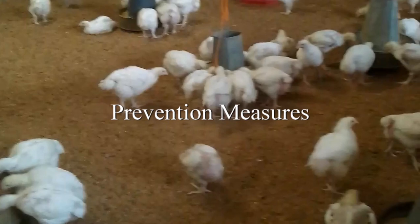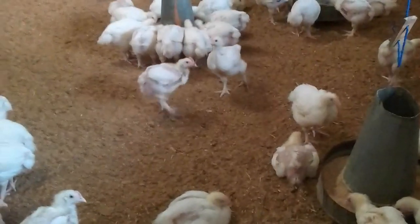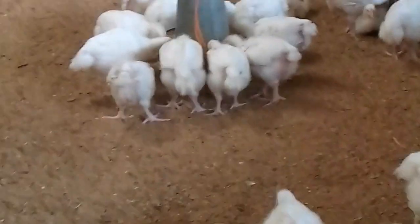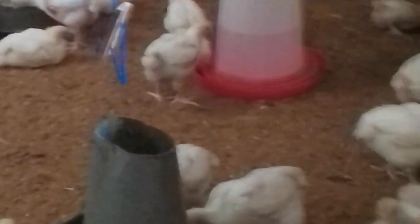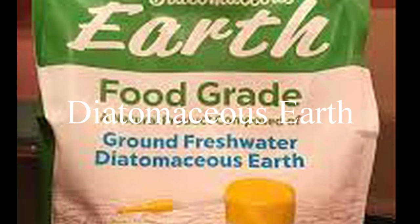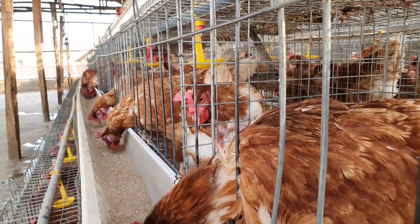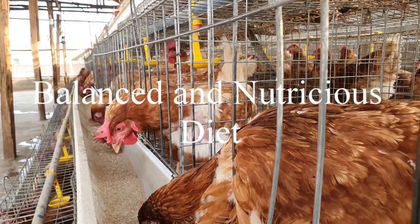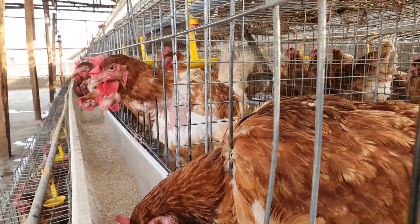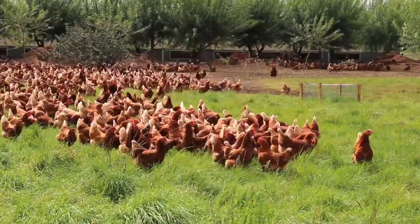Prevention measures. The first step in preventing coccidiosis is to maintain a clean and healthy environment for your birds. Regularly clean and disinfect their coops, nesting boxes and roosting areas. Remove any debris, litter or feathers that may attract coccidia. You can also use Diatomaceous Earth, a natural and effective solution that deters coccidia from entering your coop. Another important preventive measure is to provide your birds with a balanced and nutritious diet. Feed them a mix of grains, legumes and vegetables to boost their immune system and prevent the development of coccidiosis.